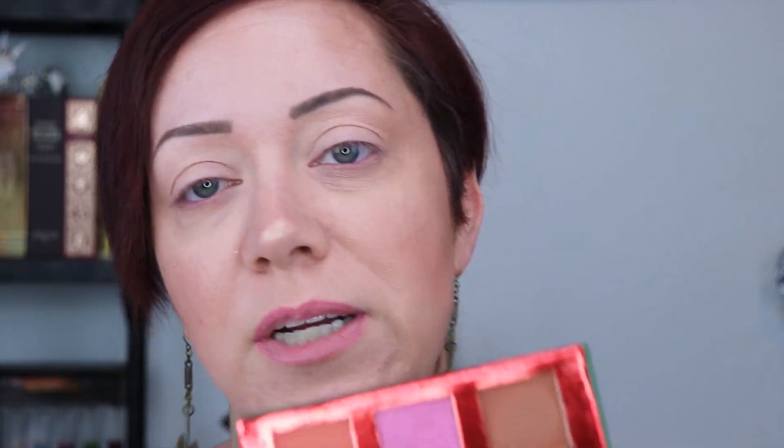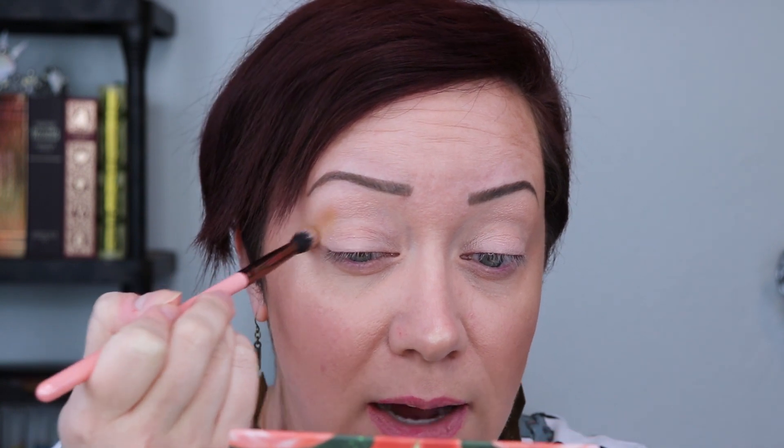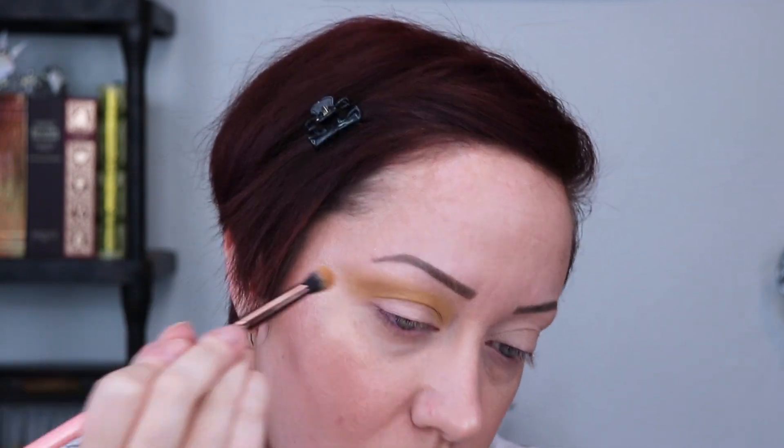For look number two, I'm definitely going to be focusing on the other three shades — the more brown, yellowy tones. So I'm going to jump right into the shade Caramelized and start working that into the crease. I do have my base on again and it's not set, so I'm kind of just packing this color down first and then I'll blend it. I'm going to bring it out to about the tail of my brow. I am going to be bringing this underneath too — not as crazy as the blown out look, but still pretty blown out on the lower lash line, just not all the way down to the cheeks.